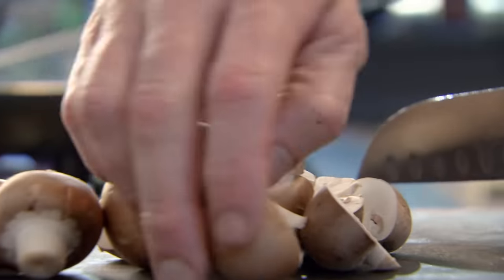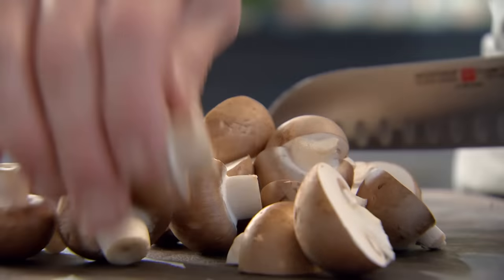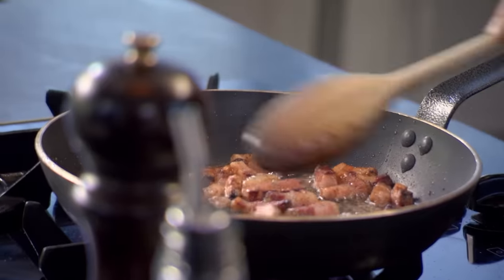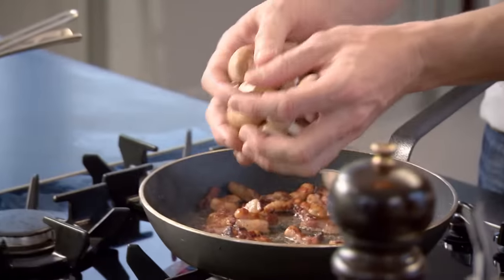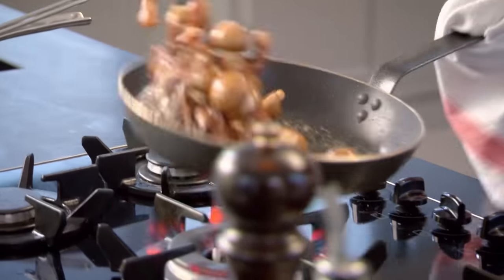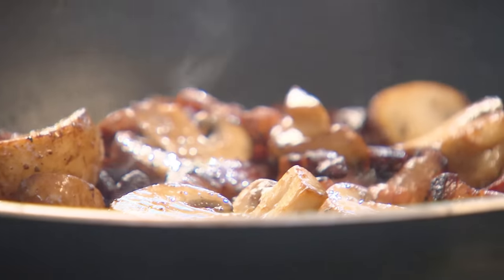These are delicious chestnut mushrooms — I'm not going to slice them, I'm just going to cut them in half. Look at the colour on those lardons now — all the white, raw fat has disappeared. The lardons have shrunk right down and all we've got there now is the proper bacon. Mushrooms in — the mushrooms get seasoned from the bacon. I'm pan-frying these separately to the beef so they remain crisp and have a different texture.